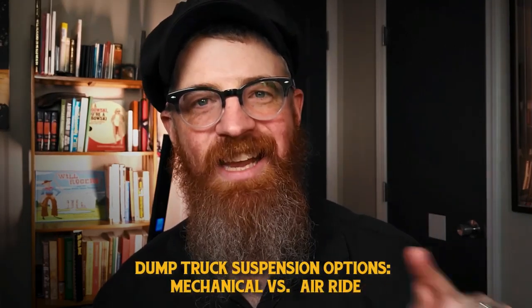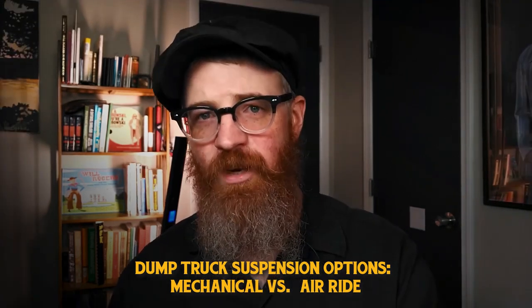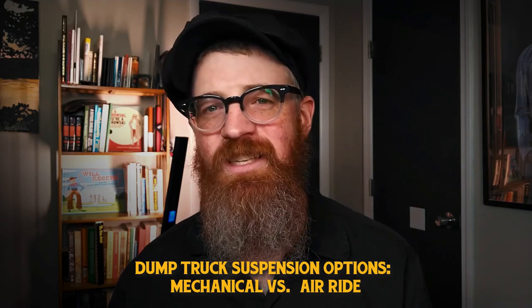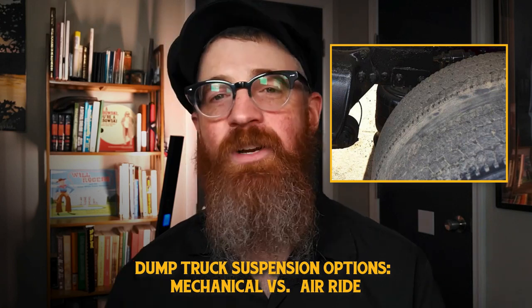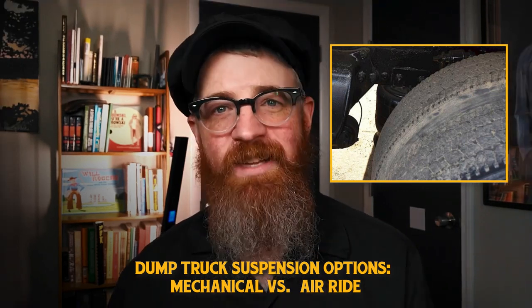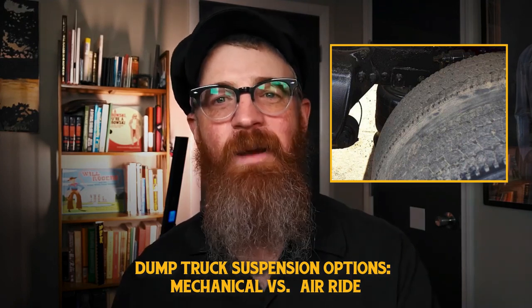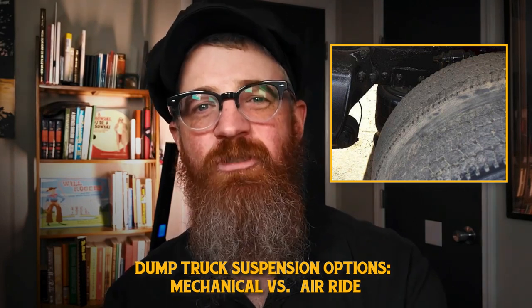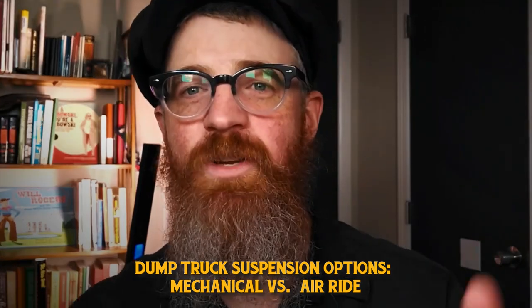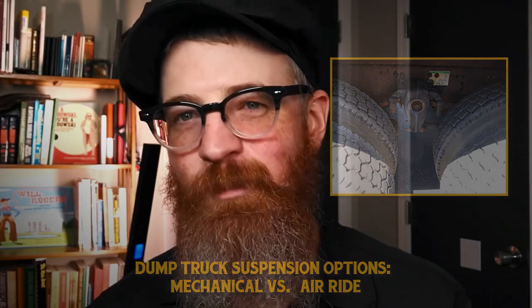What about how this weight is supported? Let's talk mechanical, or spring-based, versus air ride suspension. The two main types of suspension for dump trucks are mechanical spring suspension and air ride suspension. Air ride suspension allows for a smoother ride and the preservation of sensitive cargo, but it is more susceptible to failure if the airbag components are compromised. Air ride systems also require that operators empty the airbags before dumping loads, which can slow down dumping. For this reason, many dump truck operators recommend spring-based suspension for enhanced dependability and simplicity.